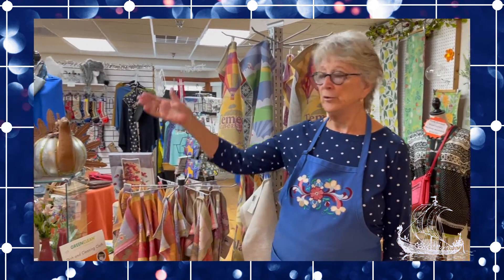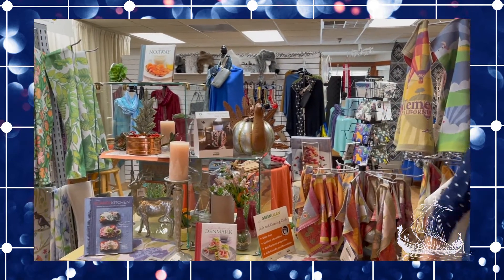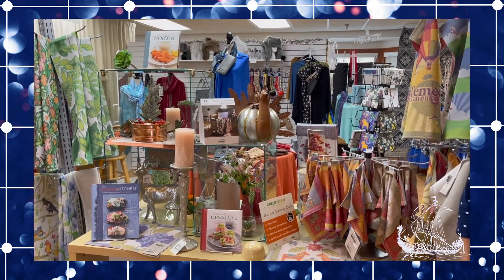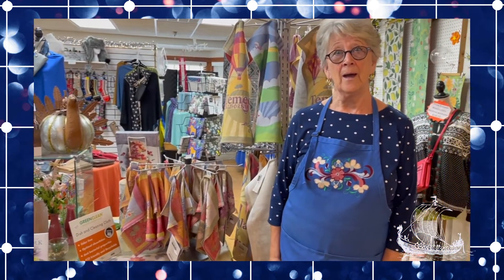As you can see we have a variety of items. Beautiful linens from Sweden, from a company that has been around from 1692 — started by a woman and still in the same family today.